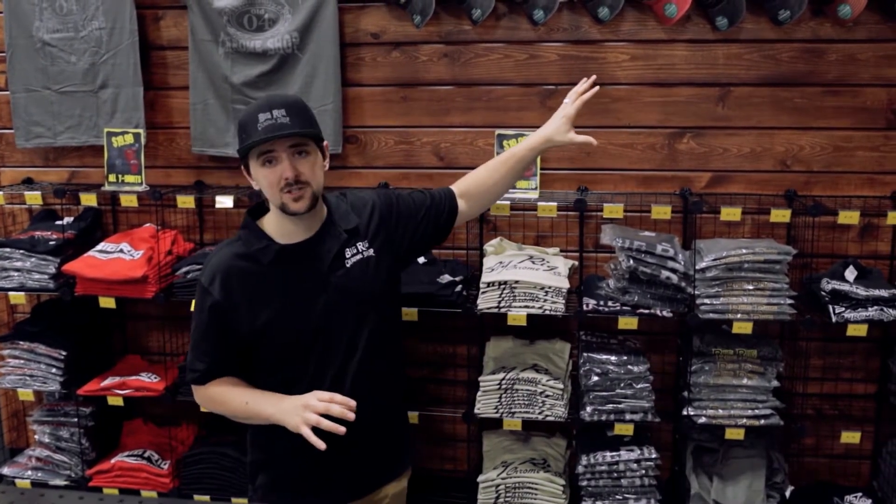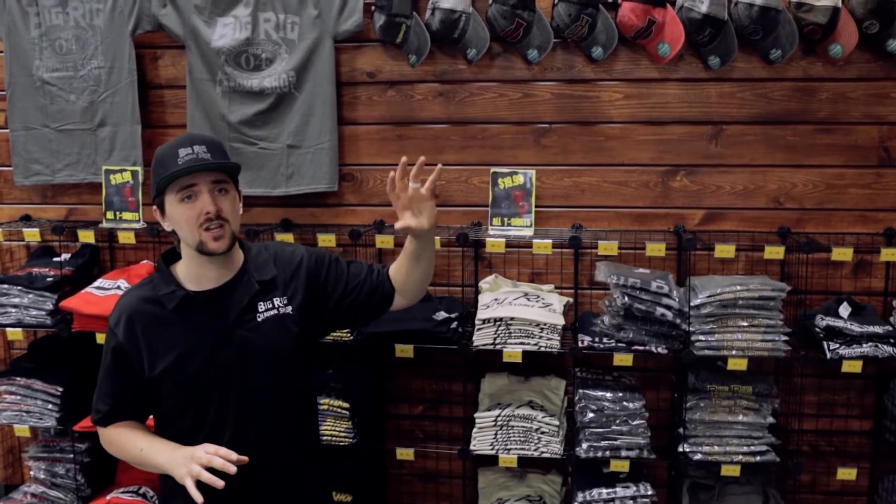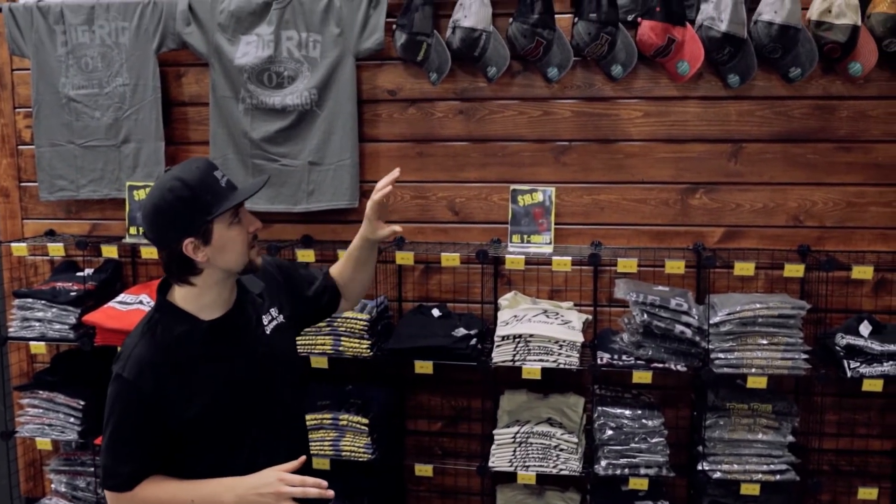Hey everybody, Scotty with Big Group Chrome Shop. I'm here to do another showroom showcase. Today we're featuring our brand new t-shirt wall. We have 20 different t-shirt options, a ton of different sweatshirts, jackets, hats — a ton of different options here at the shop, all displayed in this really attractive t-shirt wall behind me.